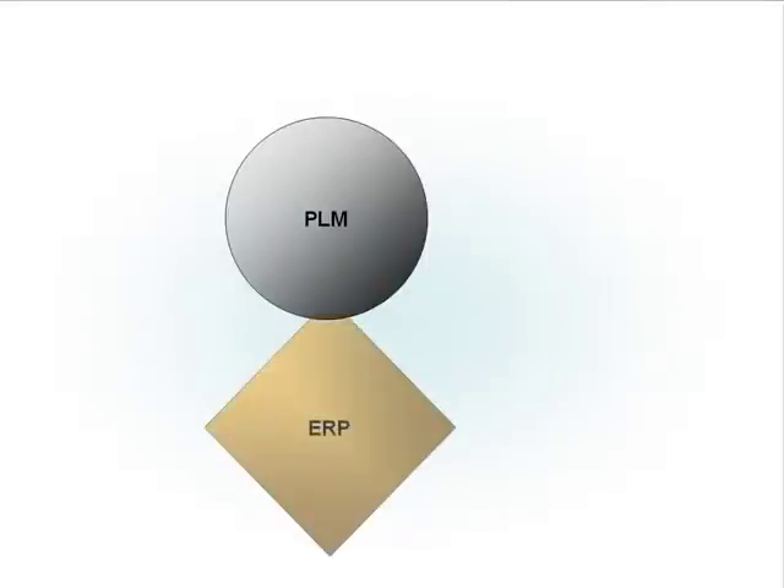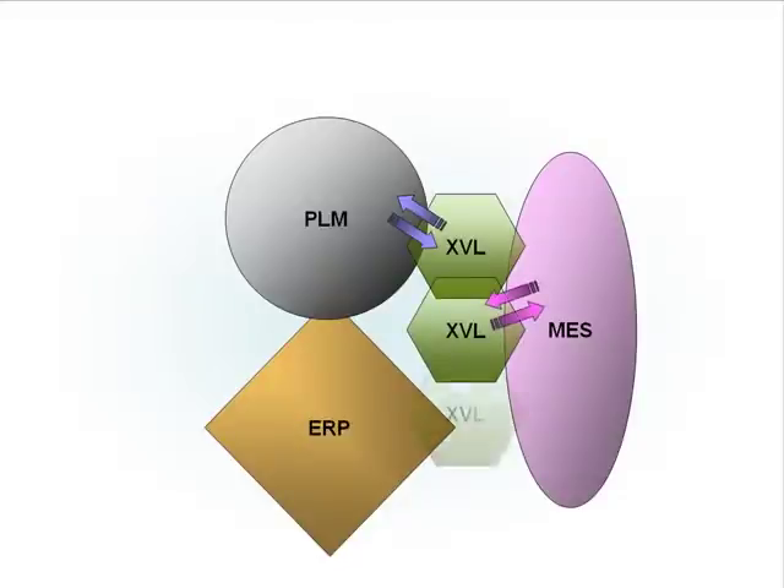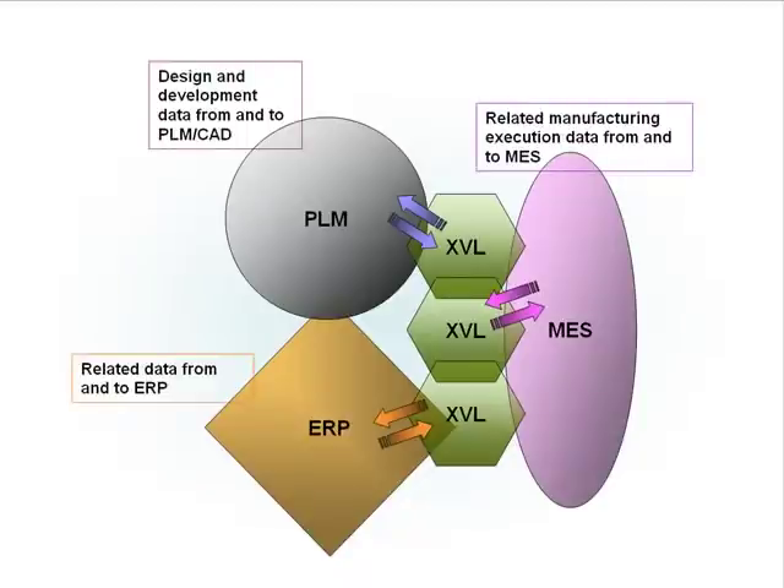XVL tools also automate 3D processes with your existing IT infrastructures, including ERP, PLM and MES systems, so that all your information remains consistent throughout the enterprise. All Lattice Technology applications are based on the XVL format, which delivers the industry's best, most lightweight and most accurate 3D data compression that doesn't require expensive software, hardware and training.